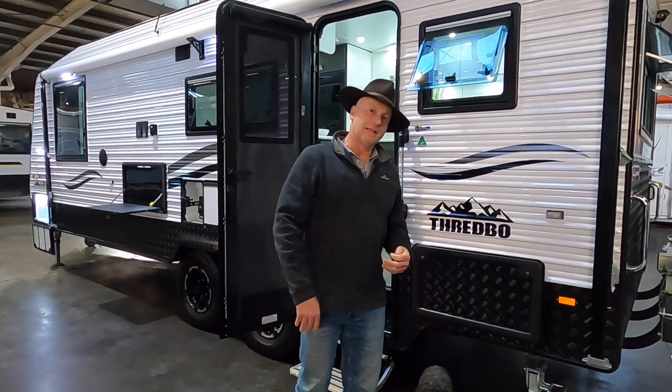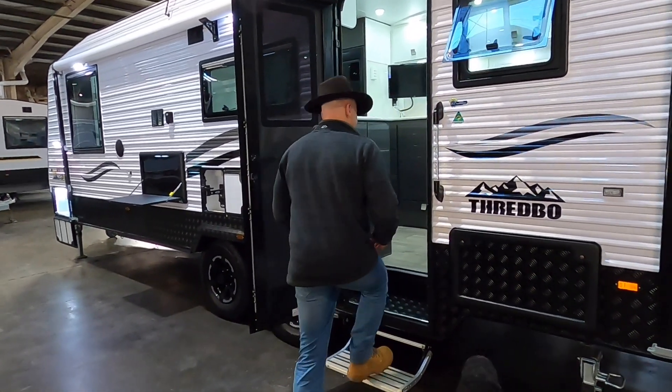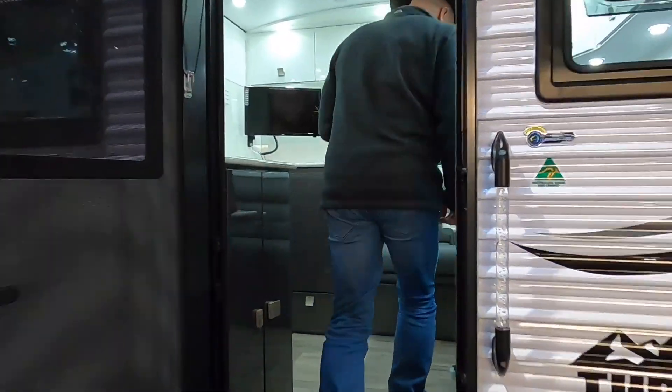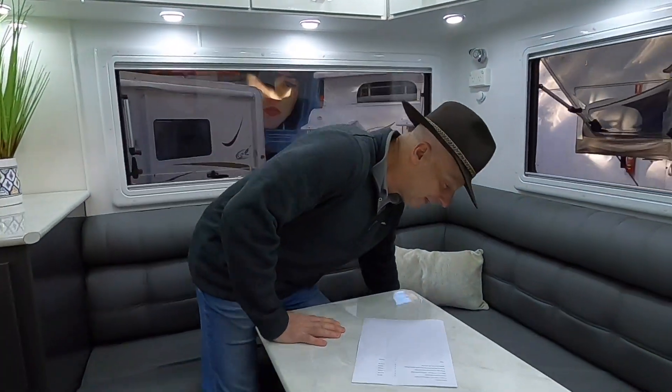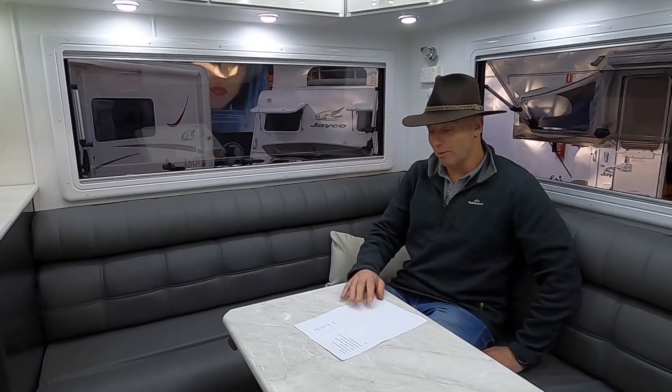So come into my caravan, let's have a sit down and let's talk about lithium batteries. Here we are where I like to be, in my club lounge. I think the first thing is to have a little bit of a general understanding of why you would or wouldn't use lithium batteries.